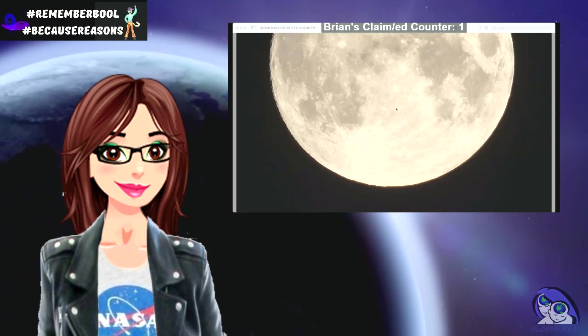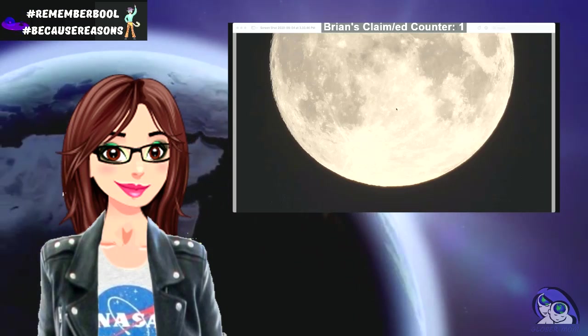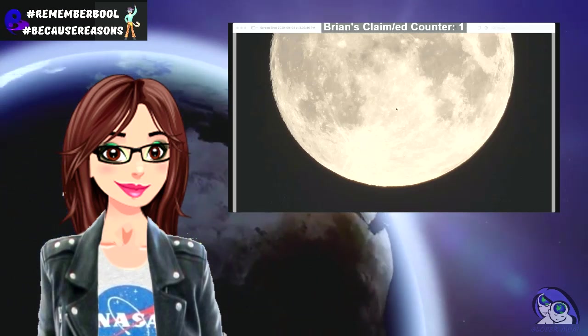There are no claims to that because claims are assertions made with no evidence to back them up. There is, however, actual evidence to show the moon is what we know it is.